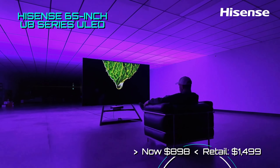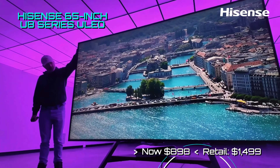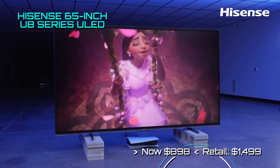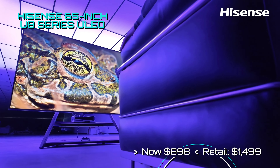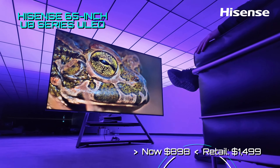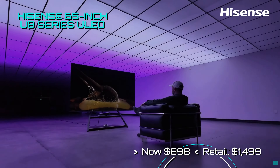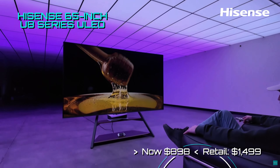Finally, Hisense has reduced their 2024 U8 Series Mini LED ULED TV by an awesome 40%. This 65-inch model retailed at $1,499 and has now been reduced to only $898. The list of features for this unit are staggering and it has won Best TV Awards from many reviewers.